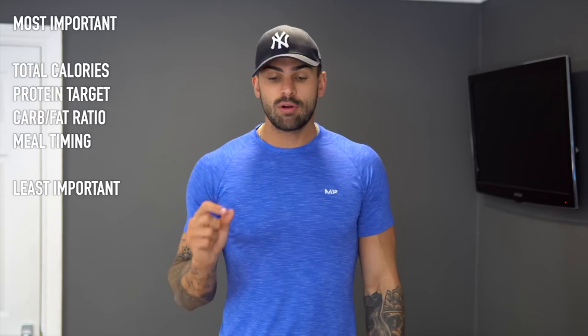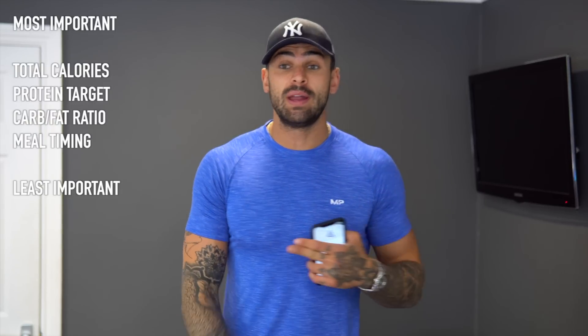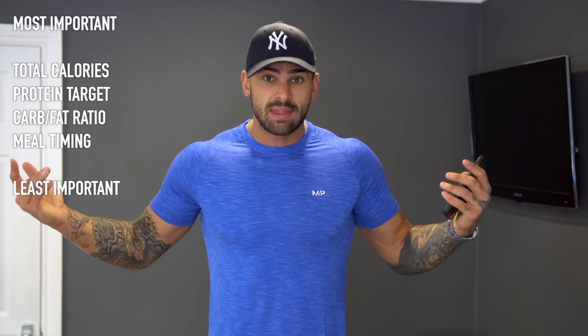After that, we then look at protein. Protein is pretty much the same for everyone — 0.8 to 1.2 grams per pound of body weight. So for me, say I'm 225 pounds, I will have 225 grams of protein. I don't know if that's my weight right now, but you get the idea.